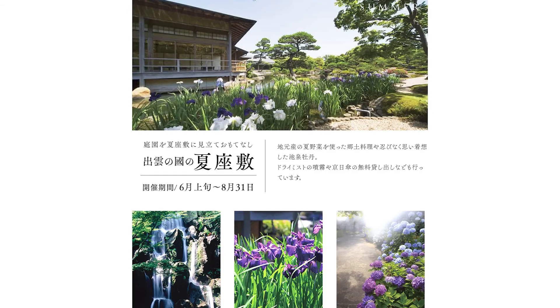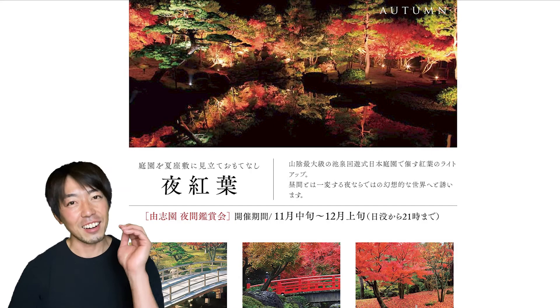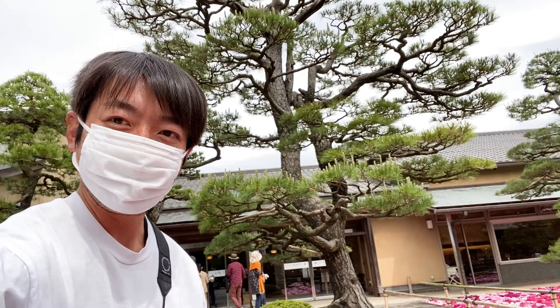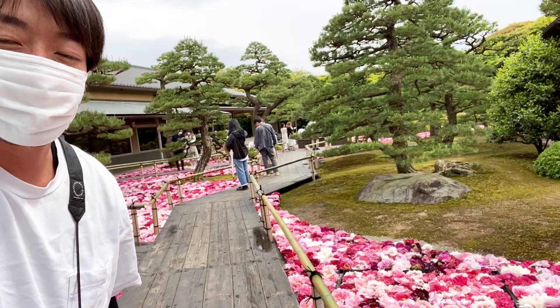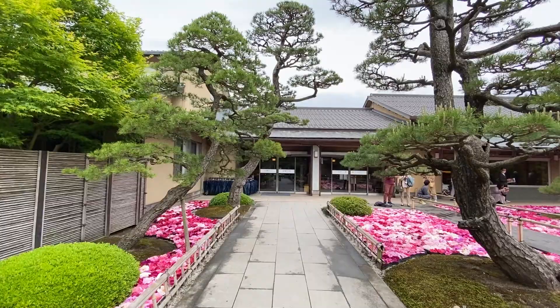Now the garden welcomes 300,000 people a year and organizes several seasonal events. So even though you missed the peony season, this 10-acre garden has a lot to offer. That's how the entrance looks — it's just amazing.